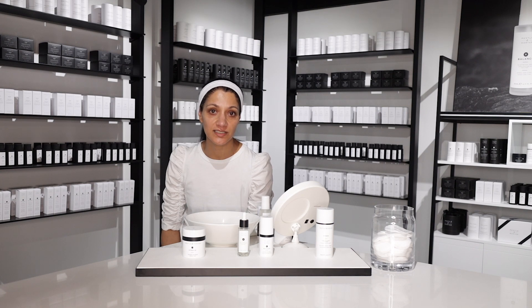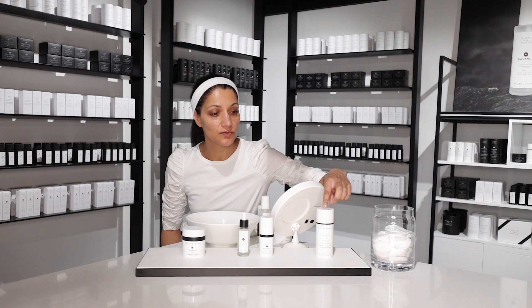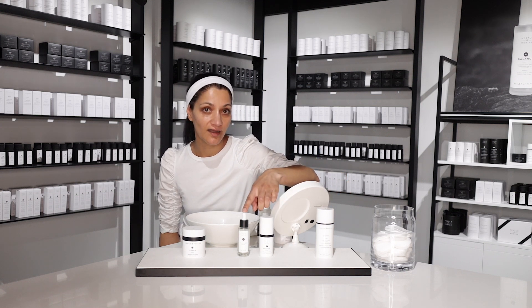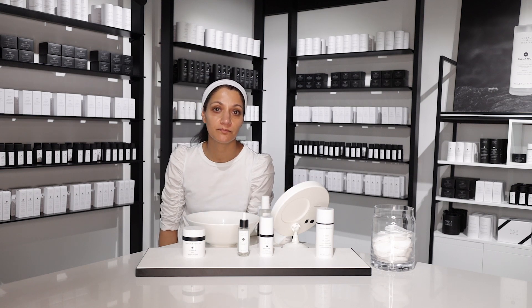Our basic AM routine will consist of four products. The basic four products would be Renew, a lightweight gel cleanser, Recover, the eye cream, our Pure Hyaluronic Serum, and Hydrate, a lightweight peptide moisturizer.